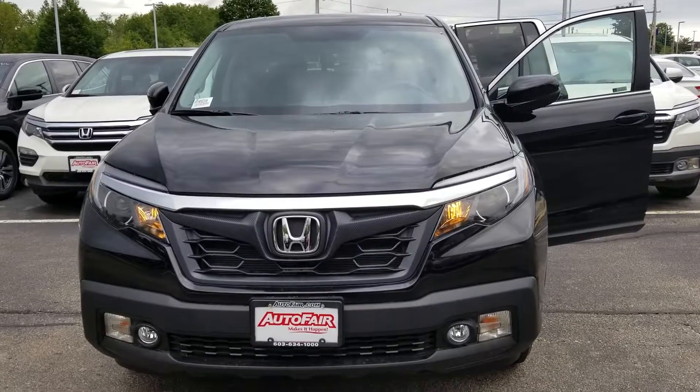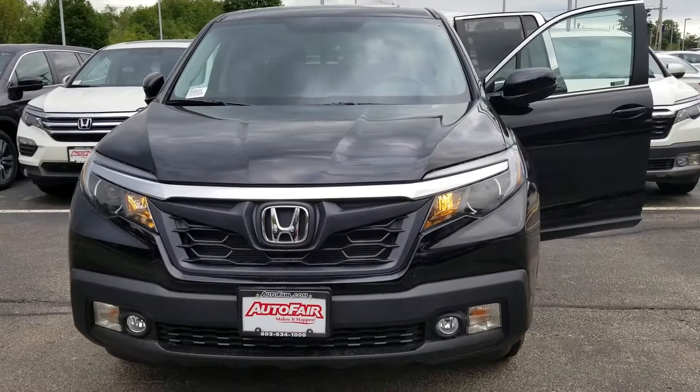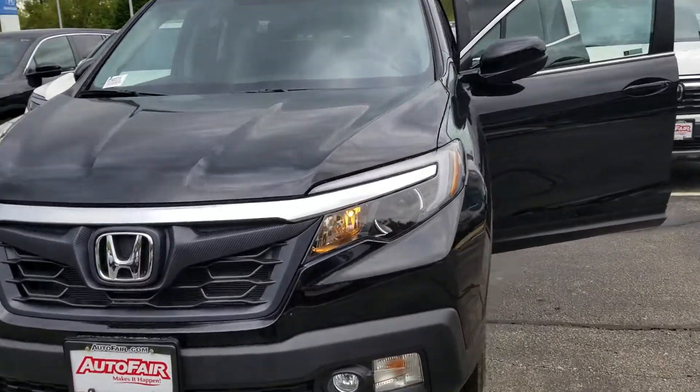Here's the front. It's got LED headlights and some fog lights. I'm going to walk around to the side here.